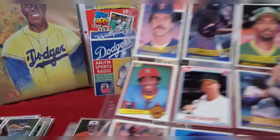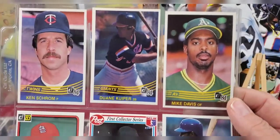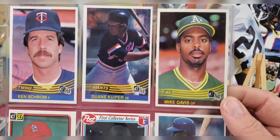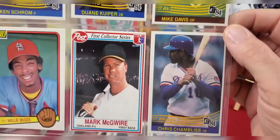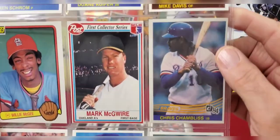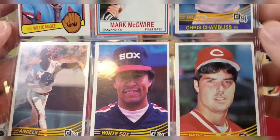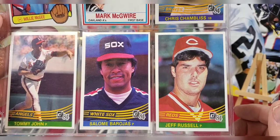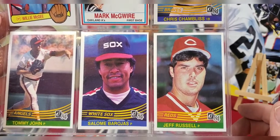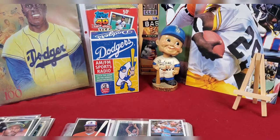I think we'll make this our last page for the day. Ken Oberkfell, Dwight Gooden - who is now a play-by-play announcer for the Giants - Mike Davis, Willie McGee, Mark McGwire, Chris Chambliss, Tommy John, and a Jeff Russell. Tommy John is still famous for having the Tommy John surgery named after him.